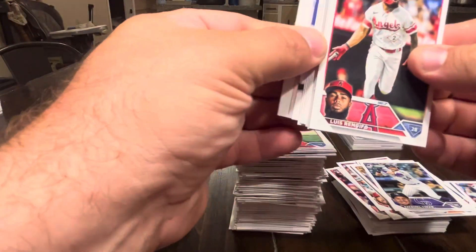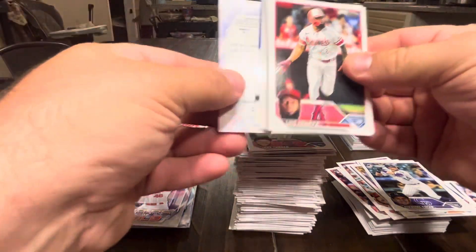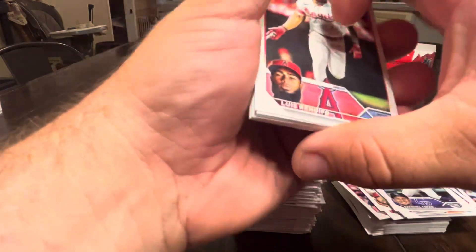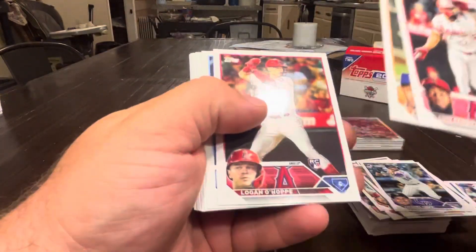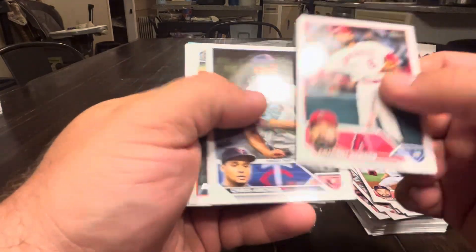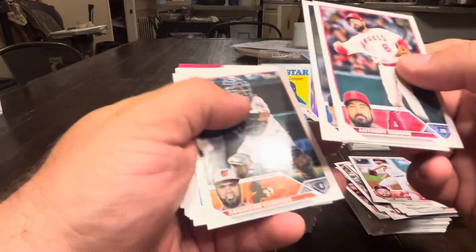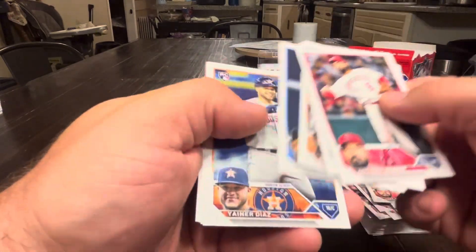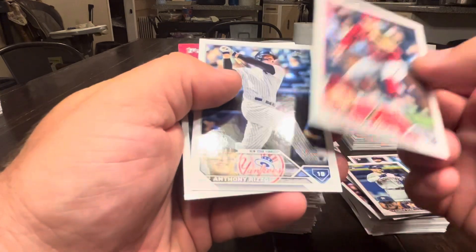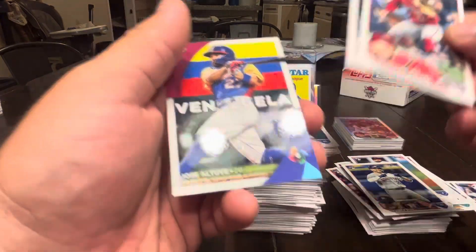Security tag, Eloy Jimenez — don't have that one. Renifo, Diaz, Ohapi, Varsho, Camp, Morris, Rendon, Archer, Chironos, Segura, Yannir Diaz, Christian Walker, Rizzo, and Jose Altuve again.